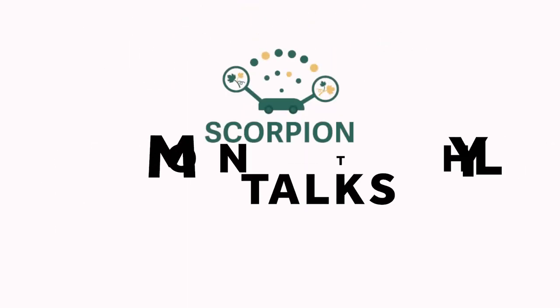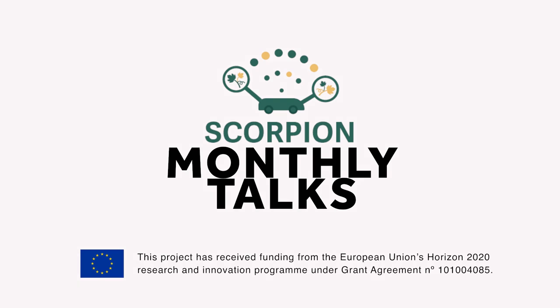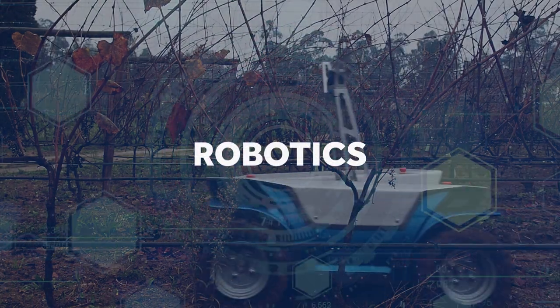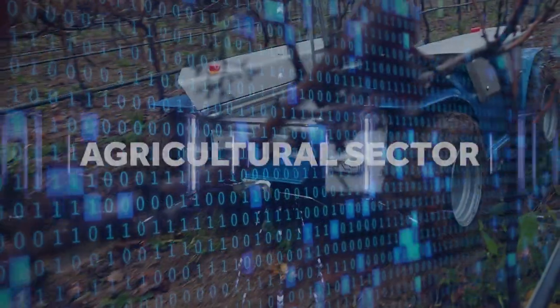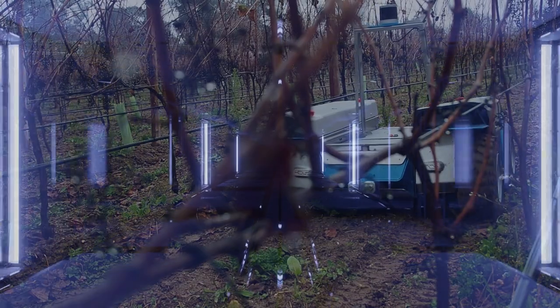Welcome to Scorpion Monthly Talks of the European project SCORPION. Over 12 episodes, we will learn about the robotic solutions being developed within this project and understand how technology can support the agriculture sector. The episodes will be narrated in each partner's language with English subtitles.